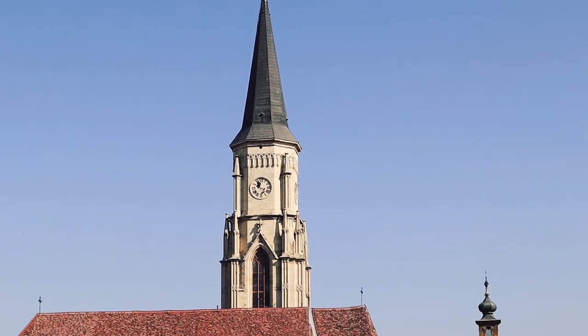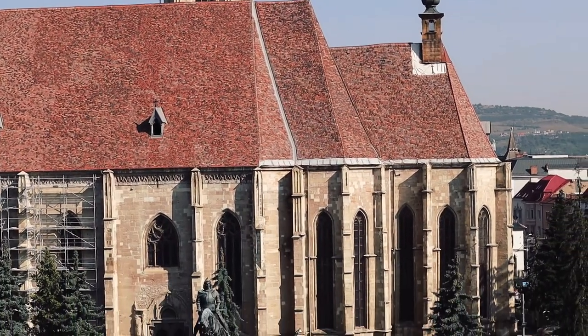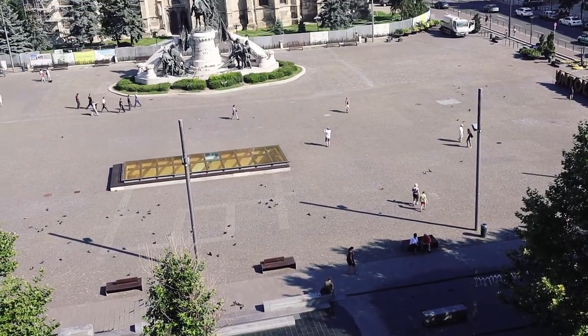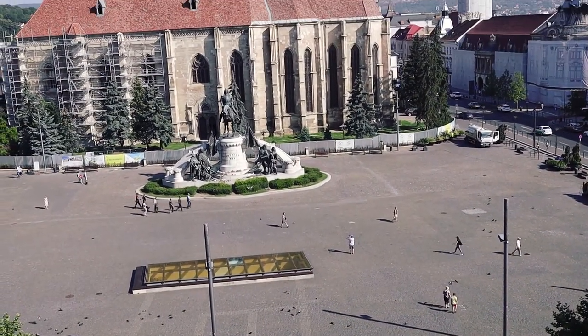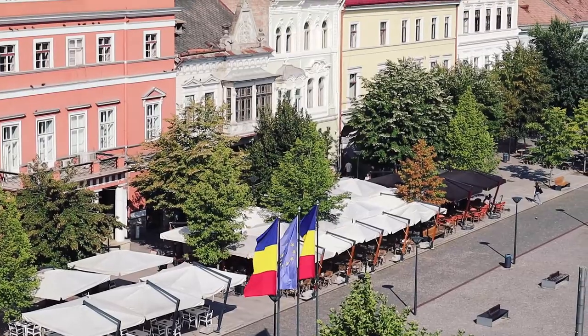Good morning, Cluj! We are going to have coffee and breakfast and then we'll go to our next destination, which you will see in my next vlog. By the way, that statue next to the church in Unirii Square is Matei Corvin — the king of Hungary I was telling you about at the castle.